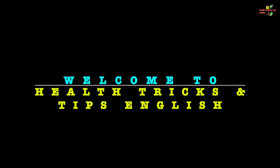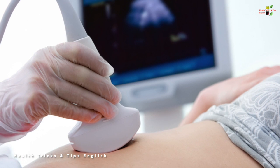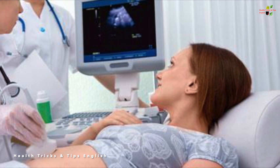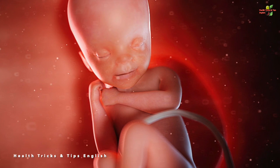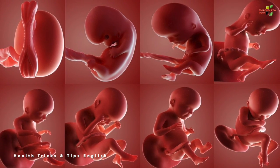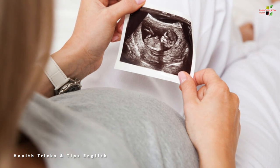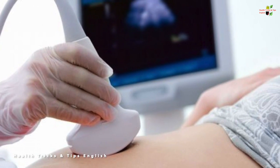Welcome to the channel. Ultrasound and sonography have utmost importance during your pregnancy. Your gynecologist will ask you to go for an ultrasound at various stages to check if the baby is growing at the right speed, the organs are developing at the right time, and to monitor the overall progress of the baby in the womb. Today's topic is to know the minimum number of ultrasounds that every pregnancy demands.